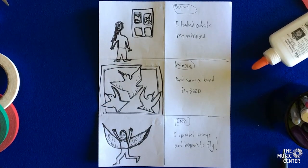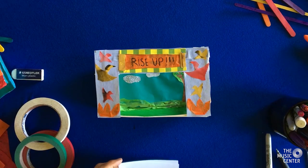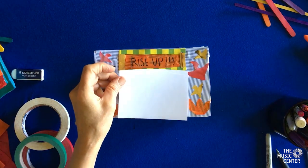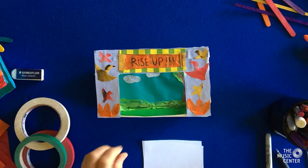Now let's move on to making the puppets. You might want to cut out some squares about the size of the opening of the stage. We'll do this to make sure that the puppets are the right size to be seen on stage.